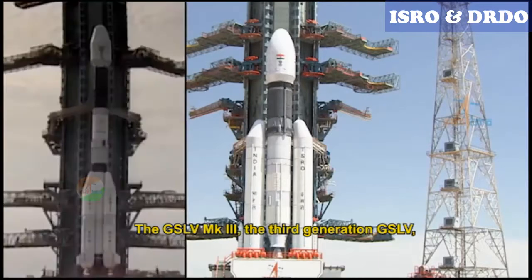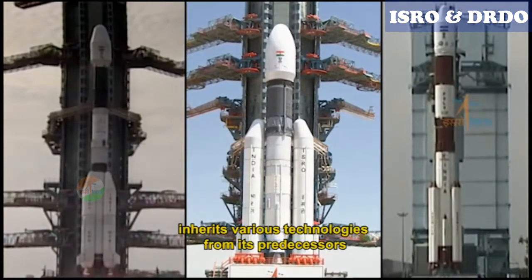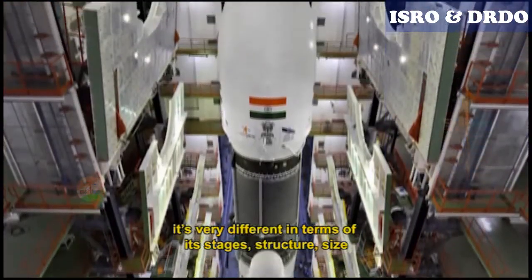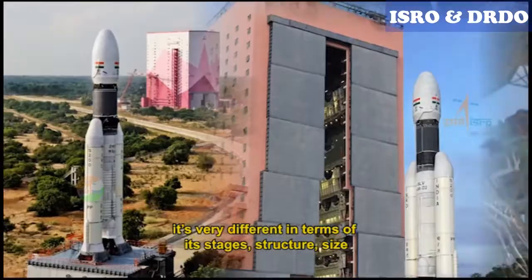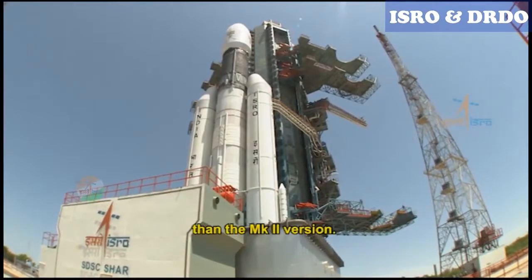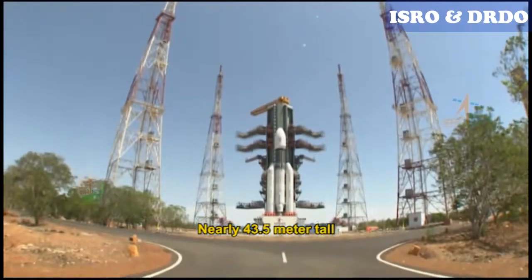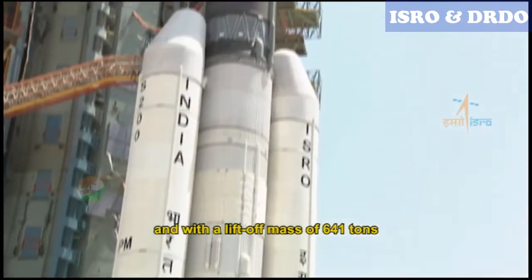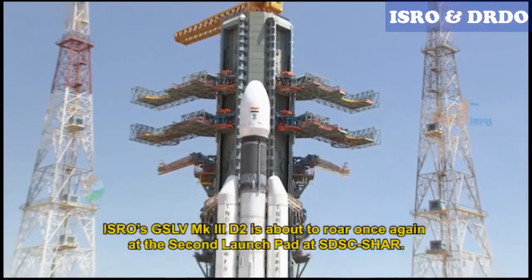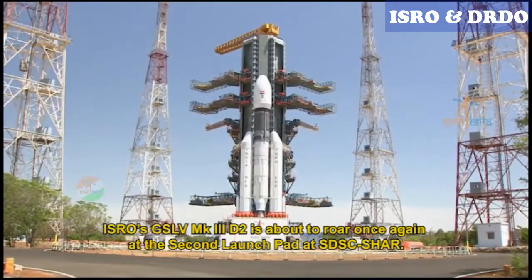The GSLV Mark III, the third generation GSLV, inherits various technologies from its predecessors. It's very different in terms of its stages, structure, and size, and has doubled the payload carrying capacity compared to the Mark II version. Nearly 43.5 metres tall, and with a lift-off mass of 641 tonnes, ISRO's GSLV Mark III-D2 is about to roar once again at the second launch pad at SDSC-Shar.